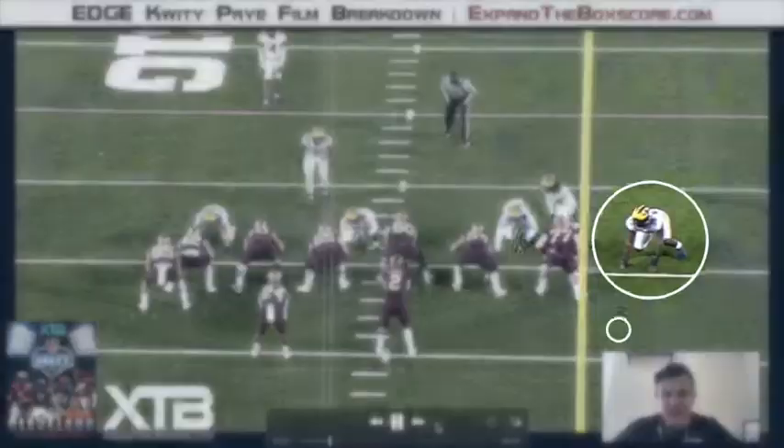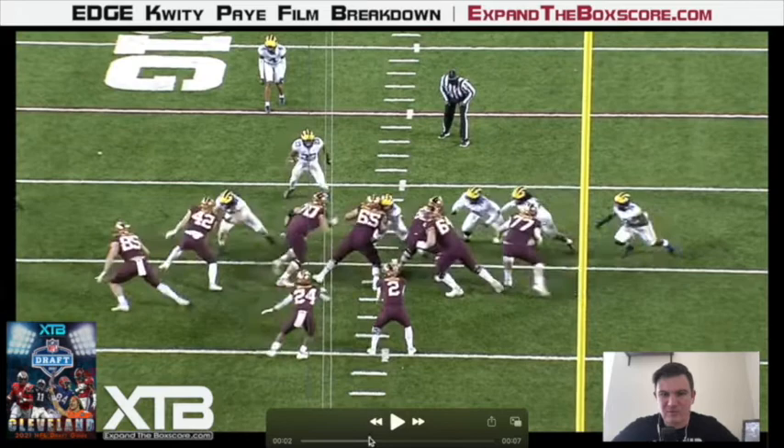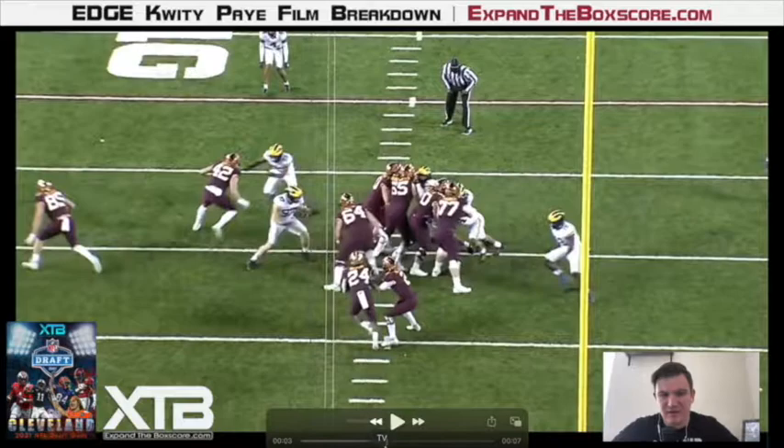What separates Pei from the rest of this class is that he's an absolute athletic freak, and that's exactly what we're going to see here on this run play. The first thing he does really well is get off the ball and get up the field. Then he sticks his outside foot in the ground and shows good change of direction, quickness, and solid bend to make a TFL on the backside of this run play.